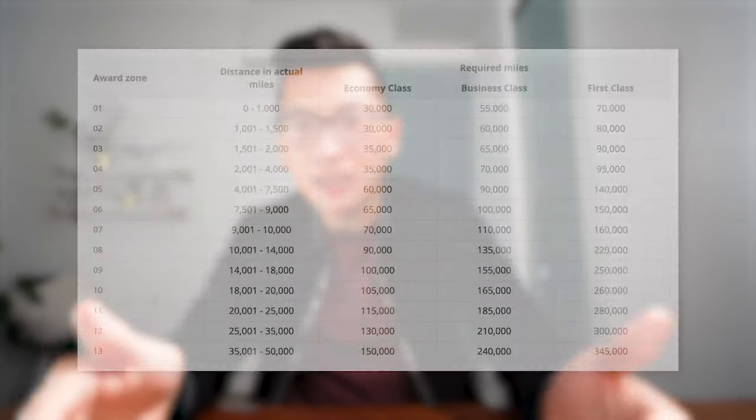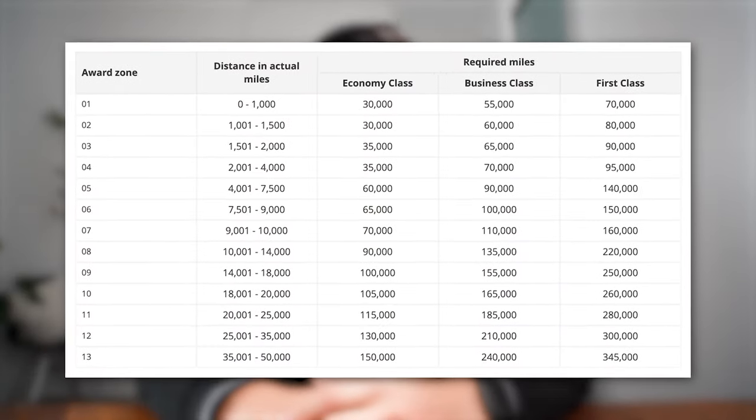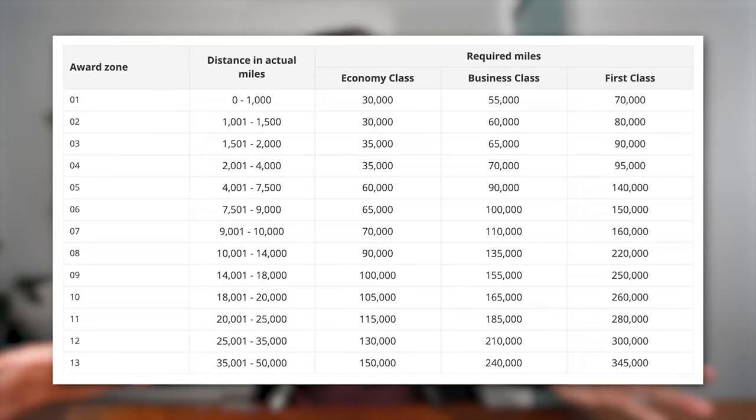There's also an entirely separate award chart called the OneWorld Multi-Carrier Award, which lets you combine two or more OneWorld airlines and a whole bunch of destinations on the same round-the-world ticket. Because this type of trip probably won't be realistic for another couple of years, we'll wait to make a video about it — but you can check out the article on the website if you're curious in the meantime.